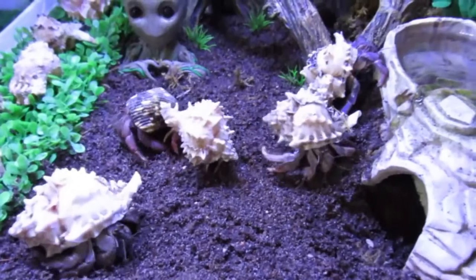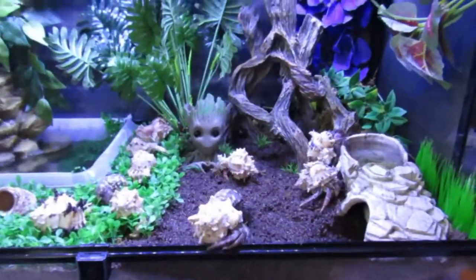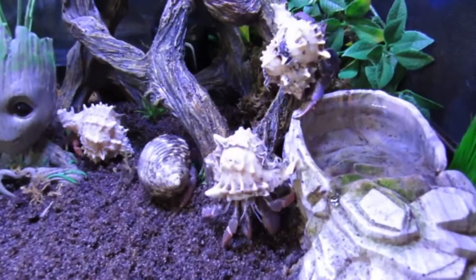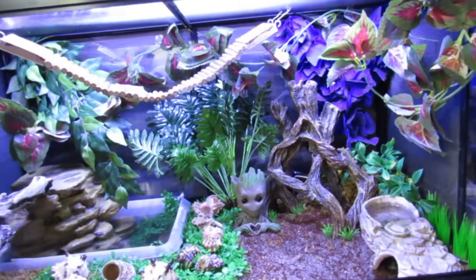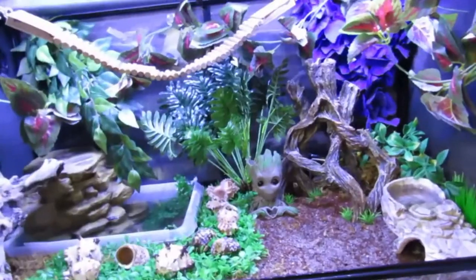I think that's really all I wanted to update on — just letting you know the crabs are doing good in their new home. That's it for this video, so thank you for watching. Feel free to leave questions down below about this terrarium, and have a good day!